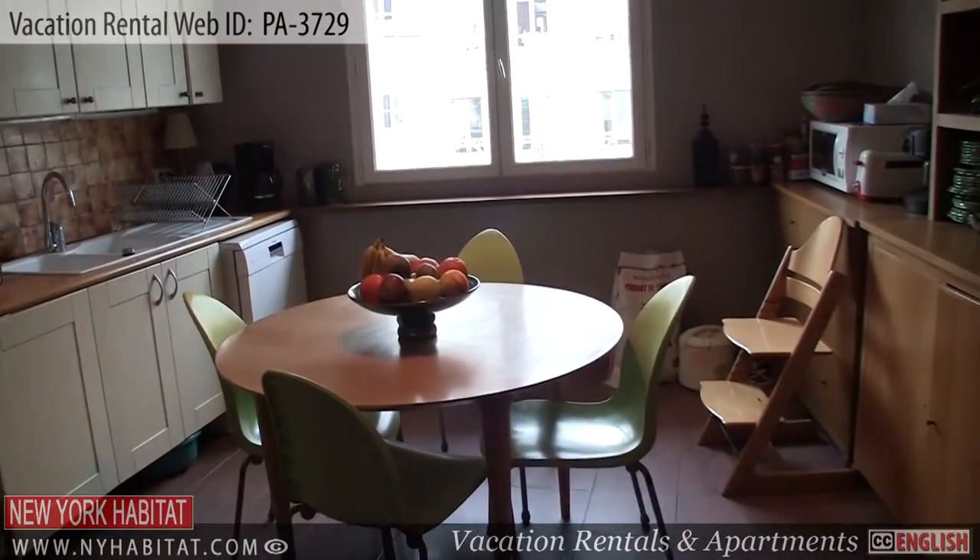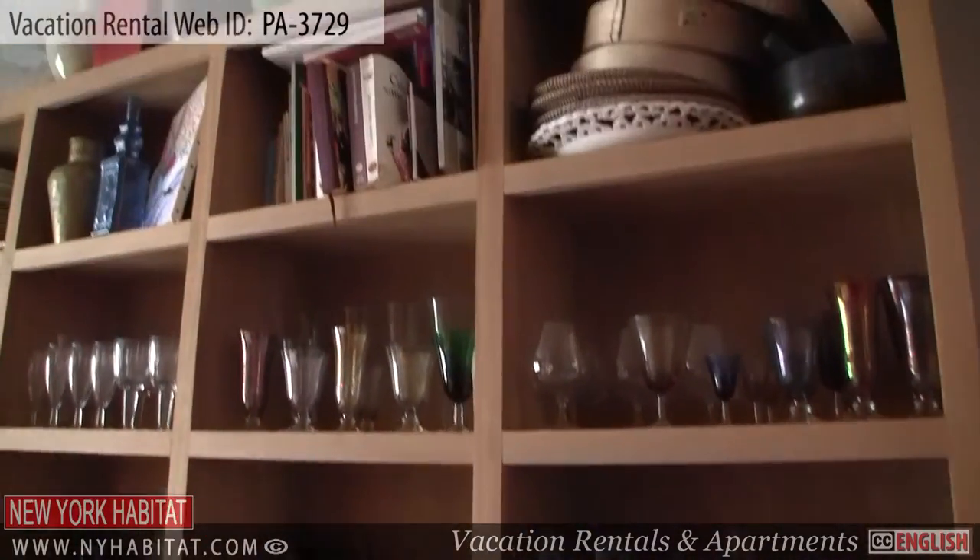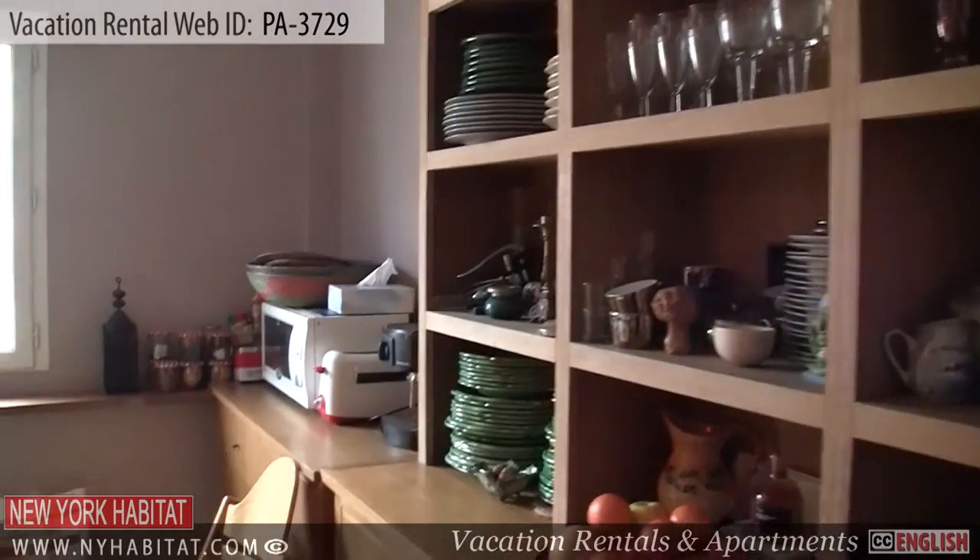Heading back through the living room, you'll come to the fully equipped kitchen. Here you'll find everything you need to prepare home-cooked meals.